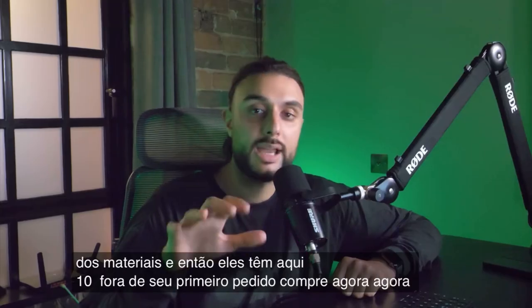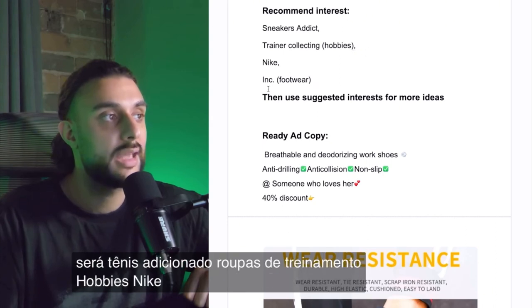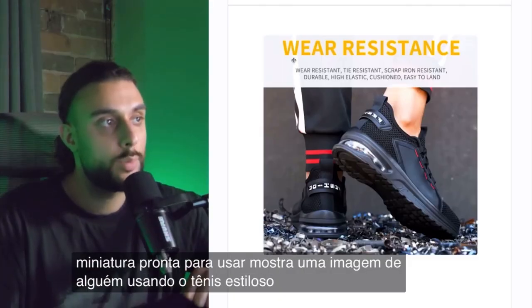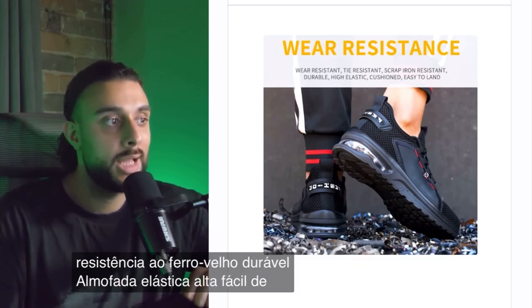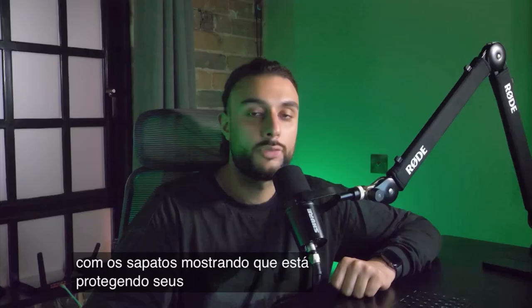The recommended interests for this product are: sneaker addict, trainer, clothing, hobbies, Nike, footwear, and then you can use suggested interests. The ready-to-go thumbnail shows someone wearing the stylish sneaker with text: wear resistance, scrap iron resistance, durable, high elastic cushion, easy to land — shown on a really rough surface, demonstrating that it's protecting their feet.